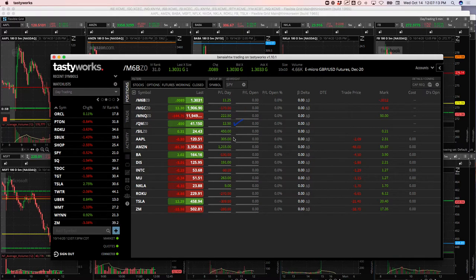Nice mighty 90 trade in Apple for $305. My biggest winner, Amazon, plus $1,215 on a runner. A little loser on a runner in Boeing. A nice mighty 90 winner in Disney for $191. Intel, a little loser on a runner. MU, nice mighty 90 winner for $263. Scratched a runner in Nikola. Loser in Roku. Loser in Tesla and loser in Zoom.